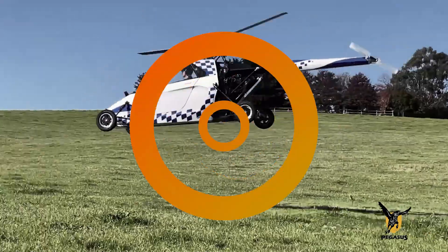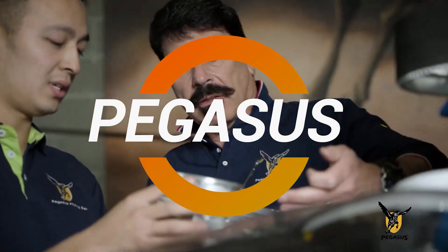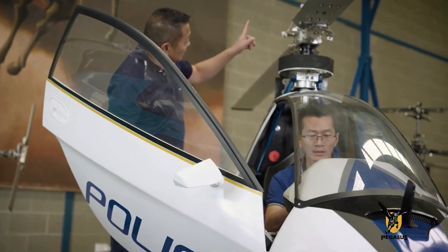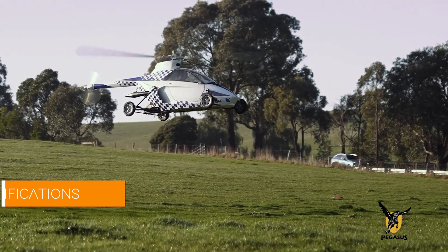Imagine parking your car in your garage, then taking off vertically from your driveway. Pegasus Aerospace Corp. has made this a reality with the revolutionary Pegasus E, the world's first truly drivable VTOL flying car.